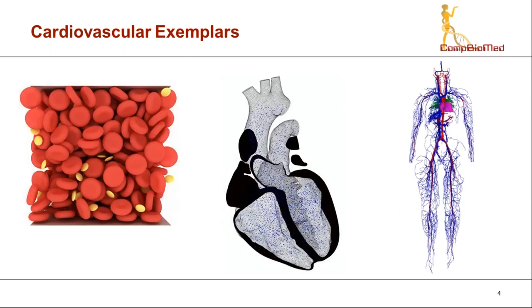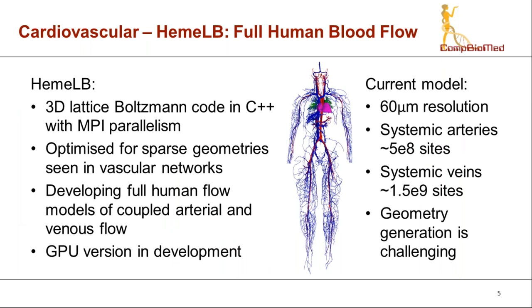I'm going to go through some examples of the research being conducted within COM Biomed and how these take advantage of high-performance computing resources. I'm not a participant or expert in all the topics covered, but I'll do my best to answer questions. I'll start with the project I'm working on myself, which is the HEMO-B code at University College London.